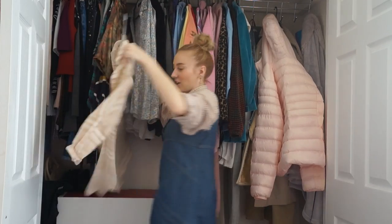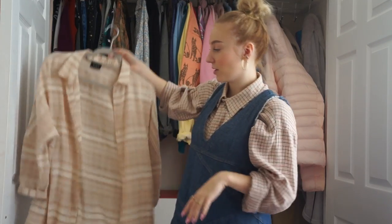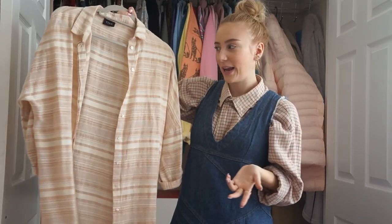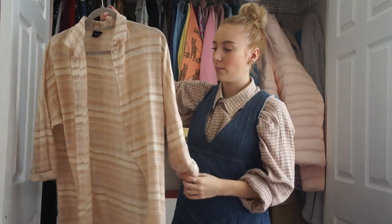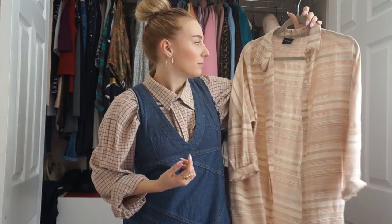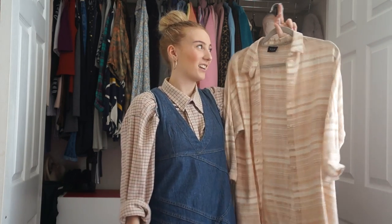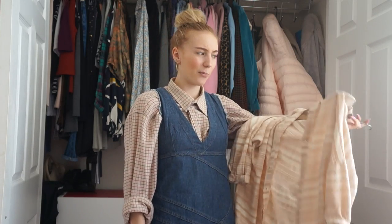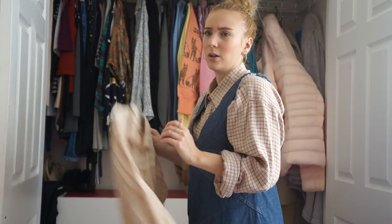I got this shirt which I actually really dislike and don't know why it's here - it's a stripey blush and cream oversized shirt from TK Maxx. I think I've worn it maybe once. I'll probably put this on my Depop if you're interested. At the time it was my style - oversized shirts - but now it's just not. I don't even remember bringing it down here.